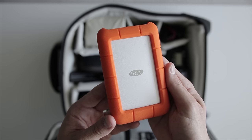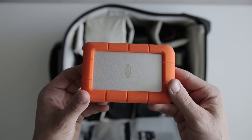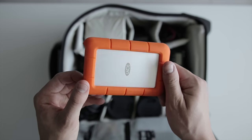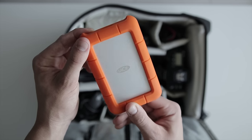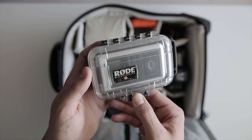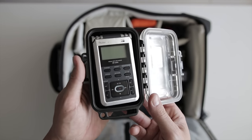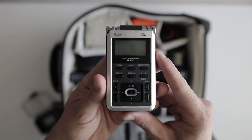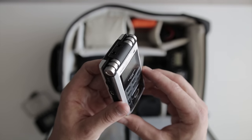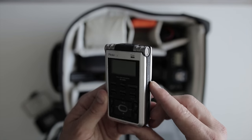The hard drive I bring is the LaCie Rugged Mini 4TB. It's impact-resistant with an outer rubber case, giving you peace of mind that your footage won't be lost as easily as with a standard portable drive. I chose the 4TB because after a week of shooting 4K you can really fill up a 2 or 3TB drive. Fitting perfectly into its case is the Roland DR-05 field recorder, my primary tool for recording ambient sounds and effects. It records to a standard SD card, and I can plug in the Rode mic on top if needed. It runs on two AA batteries which last a really long time.